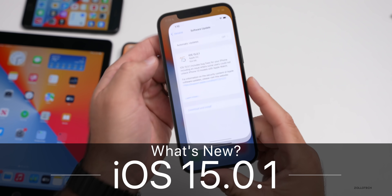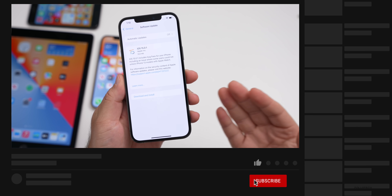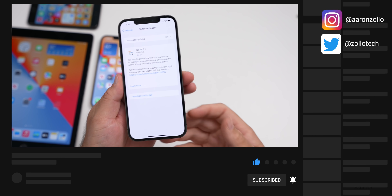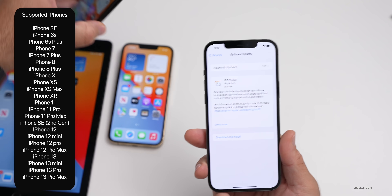Hi everyone, Aaron here for ZolloTech. Today Apple released iOS 15.0.1, which is available to the public everywhere around the world at the exact same time. It is available now on all supported devices — from the iPhone 6s and 6s Plus, iPhone 7, all the way up to the latest iPhone 13 and 13 Pro.